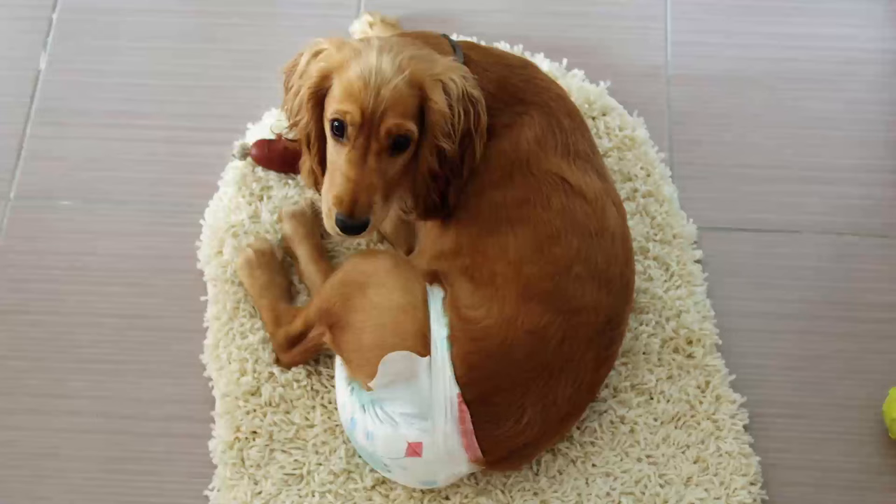Hi everybody, I'm Alex Ritz, Certified Professional Dog Trainer, and in this video we're going to talk a little bit about dog periods, or what's better known as a dog's heat cycle.